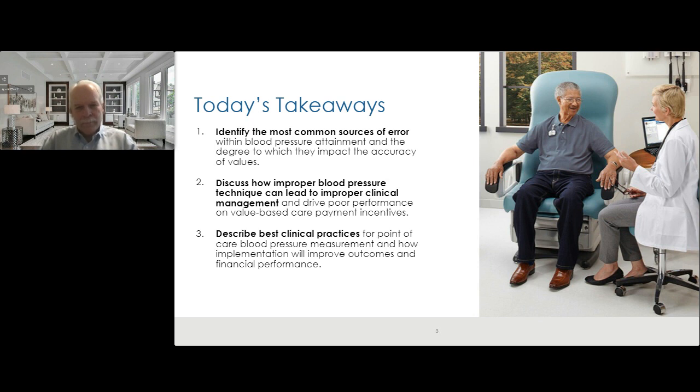We're going to look at how errors come into the blood pressure attainment process, what the manifestations of those errors are from a clinical perspective, and what that does to your practice dynamic from a care management standpoint. Dr. Knight will bring home some of the financial aspects. We're not going to leave you identifying a problem without solutions — we'll end with best practices you can employ in short order with relatively low training or investment that could make a real impact on your clinical domain.